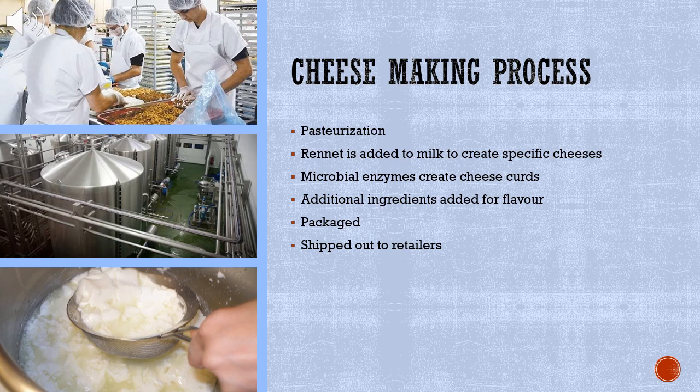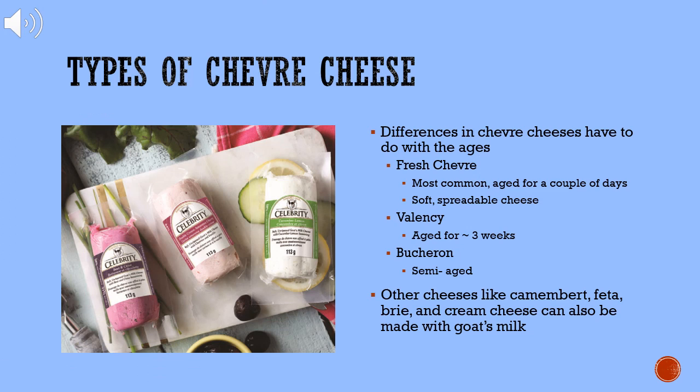This process overall adds value in a number of ways including product availability, taste, convenience, and branding, and results in an increase in value of approximately 4% from the raw product stage. There are many kinds of chevre cheese, with differences having to do with their ages. Fresh chevre is the most common type and is only aged for a couple of days — it is a soft and spreadable cheese. Valencay chevre is aged for roughly 3 weeks, and Boucheron chevre is a semi-aged goat cheese. In addition, other cheeses like camembert, feta, brie, and cream cheese can also be made with goat's milk. These different options increase the value of the product by giving the consumer an opportunity for choice.